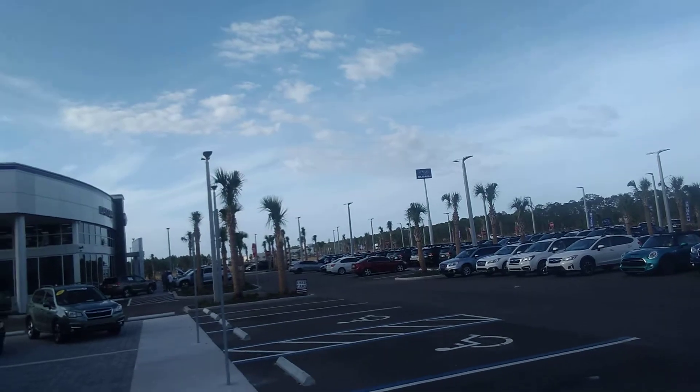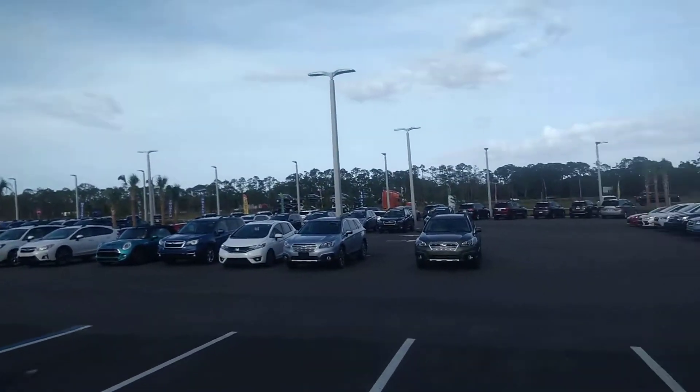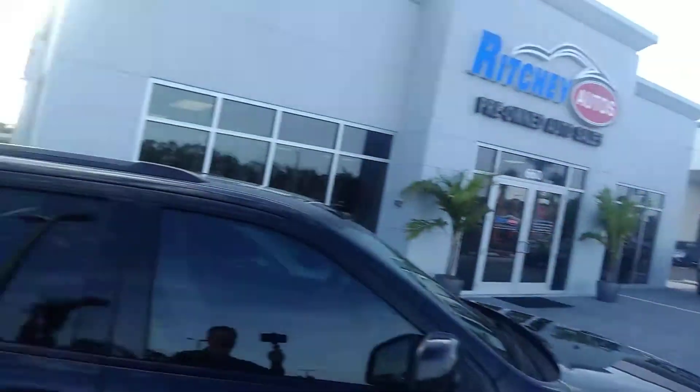When you're coming down North Tomoka Farms Road, make sure to look for the Subaru big sign — that's how you'll know you're at the right lot. Here's all the inventory that we have up front and many, many in the back.